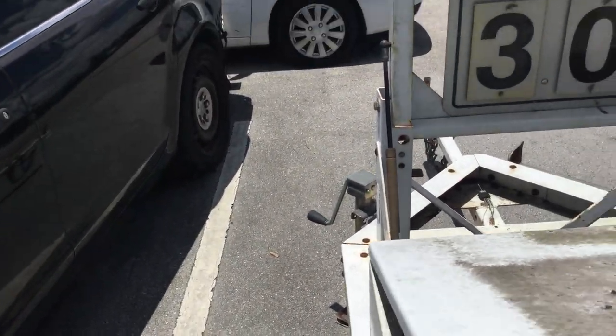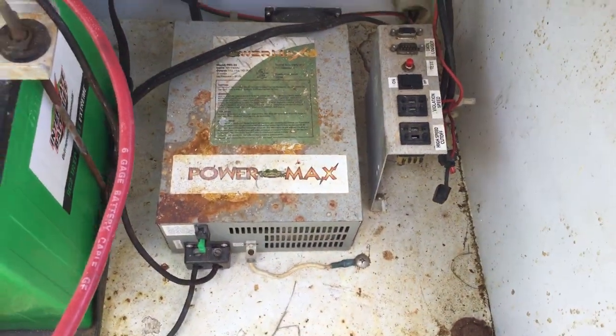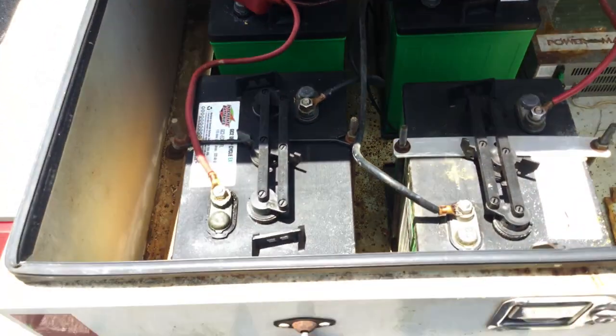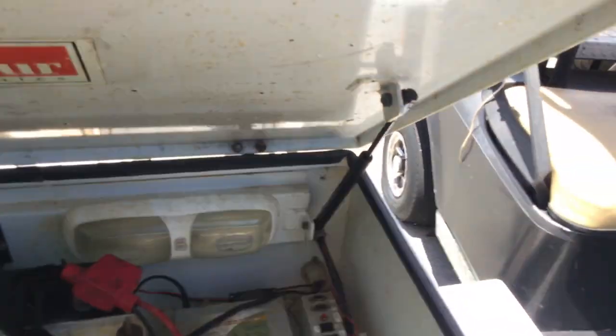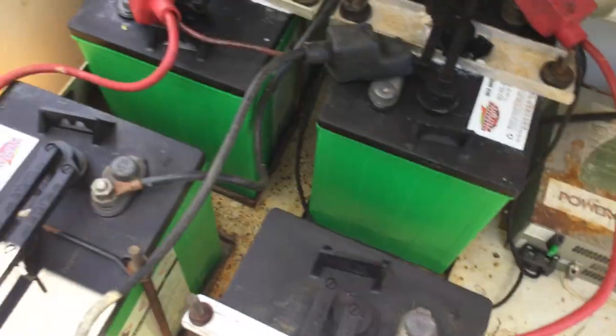It's got four batteries and appears to have the electronics in place — four Interstate batteries. I don't know if anything else in here is missing, but as far as I can tell, it appears to be complete.